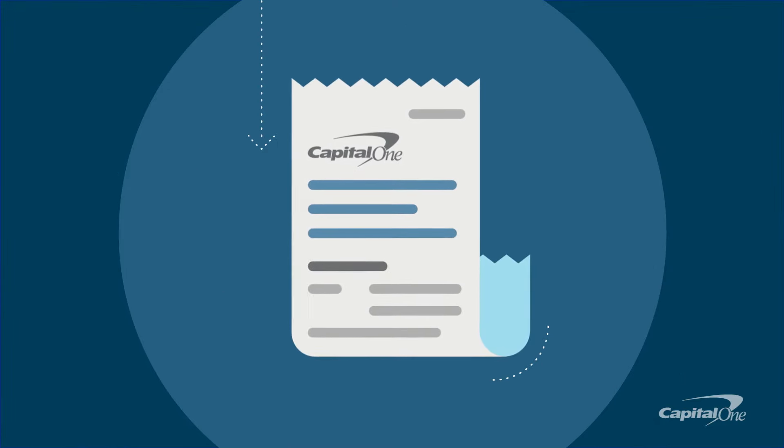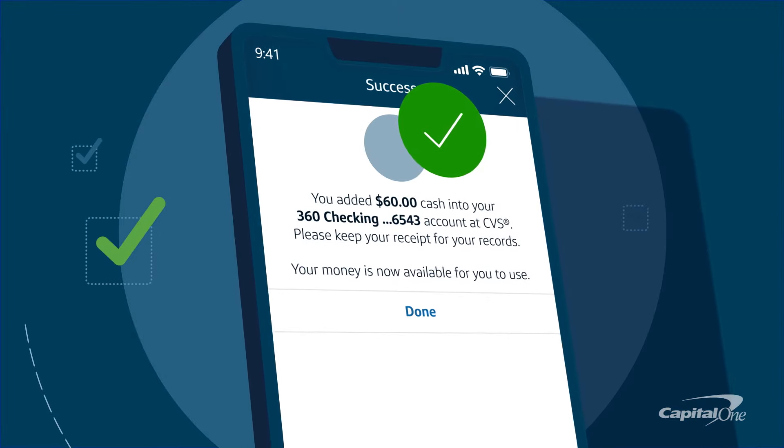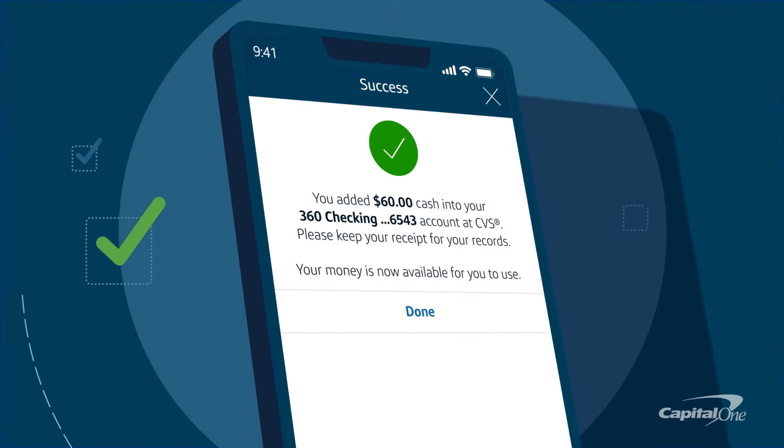You'll get a receipt from the cashier and instant confirmation in your Capital One mobile app to let you know the money is available in your account.